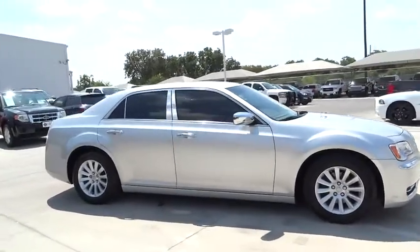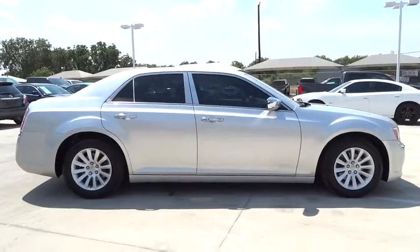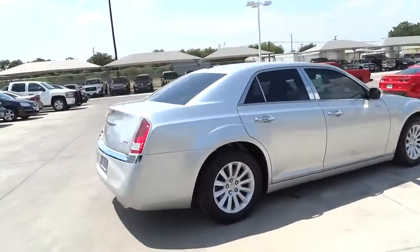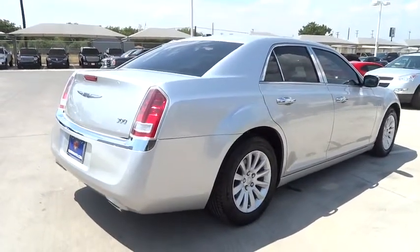Stability control, keyless entry, traction control, steering wheel audio controls, anti-lock braking system, leather-wrapped steering wheel, power steering, adjustable steering wheel.